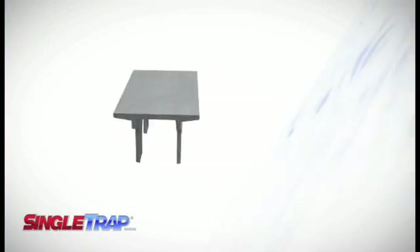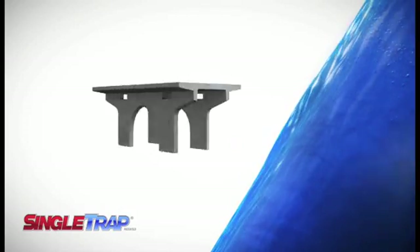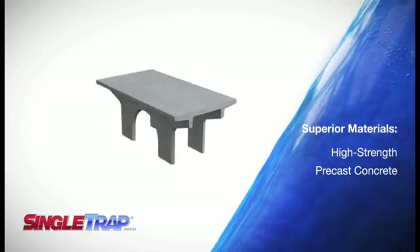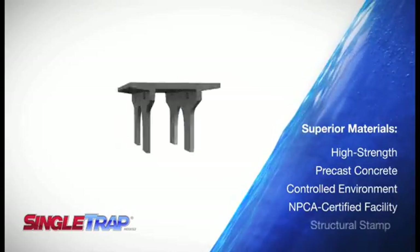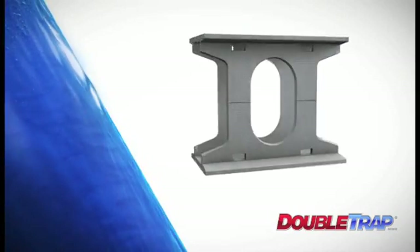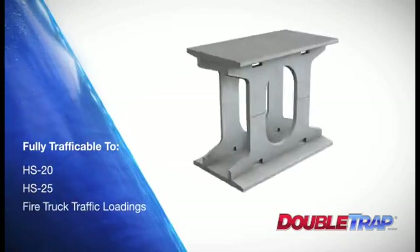While it delivers critical efficiencies to your project, Stormtrap is also equipped with an impressive manufacturing pedigree. All Stormtrap materials are made of high-strength precast concrete, produced in steel forms in a controlled environment, and manufactured in a facility certified by the National Precast Concrete Association. As a result, the cost-effective system is extremely strong, low-risk, and fully trafficable to HS20, HS25, and fire truck traffic loadings.